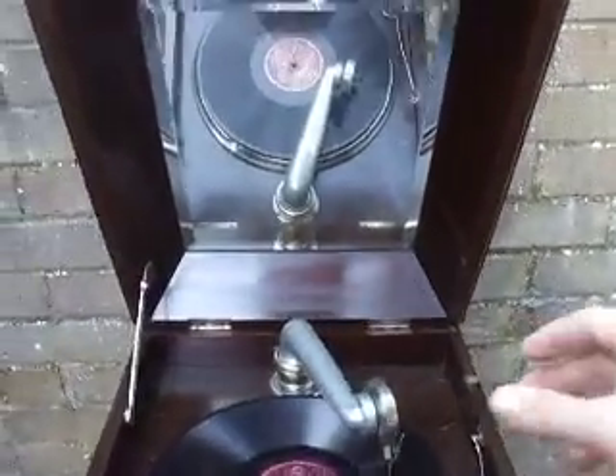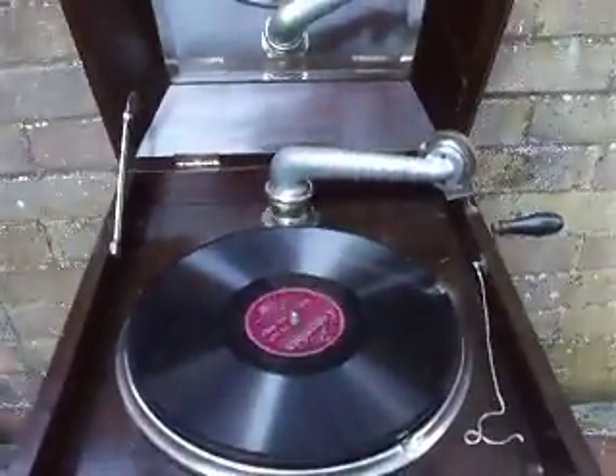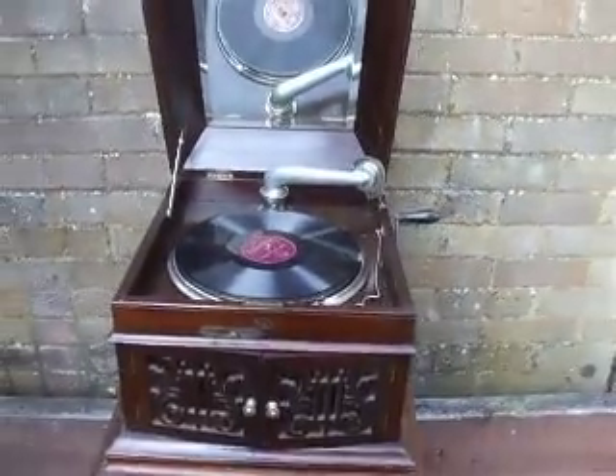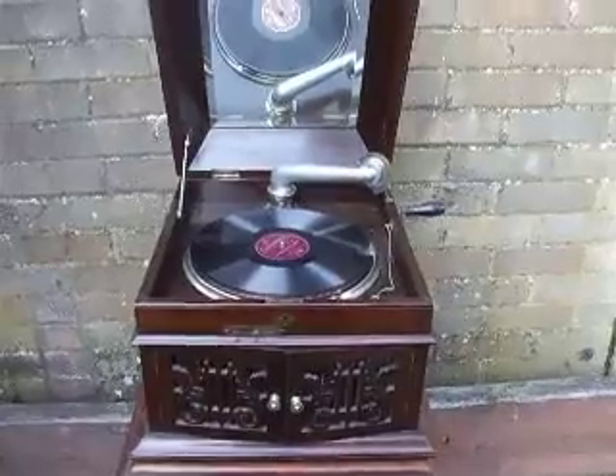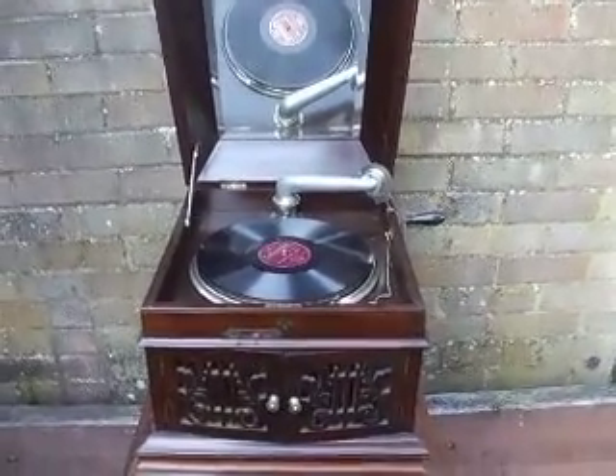Well, there we go viewers. I think that demonstrates it quite enough, really. A fine little machine — only just really bigger than a 102 portable in some ways; not much in it. Thank you viewers, and goodbye.